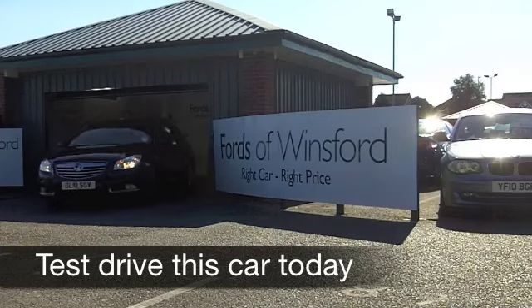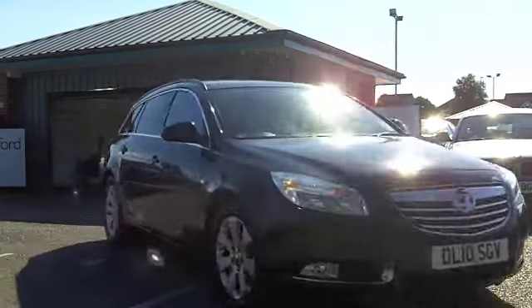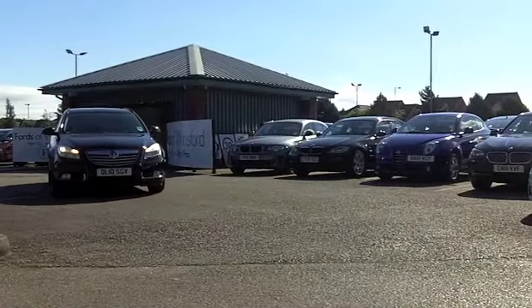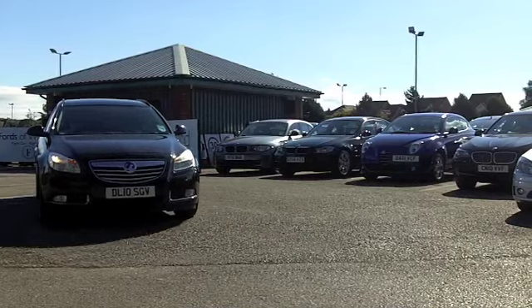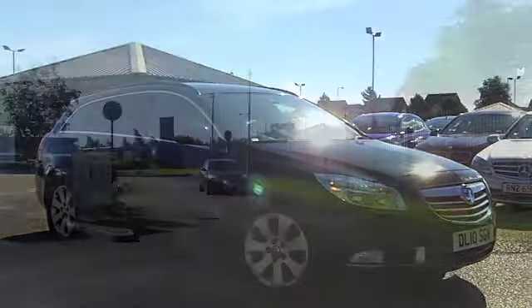Now, if you're looking for an estate car which is stylish and sporty, how about this Vauxhall Insignia? It comes from 2010, a 2-litre diesel which has plenty of oomph, you've got plenty of space inside the car, especially with those back seats down, and it's a joy to drive.